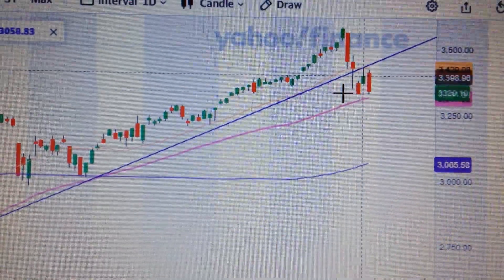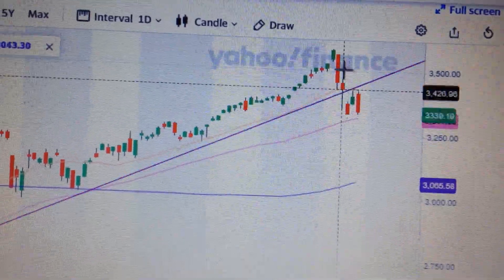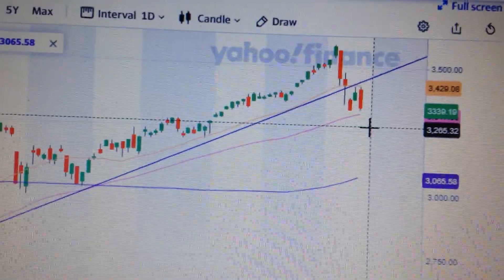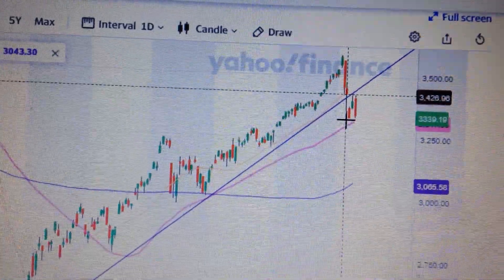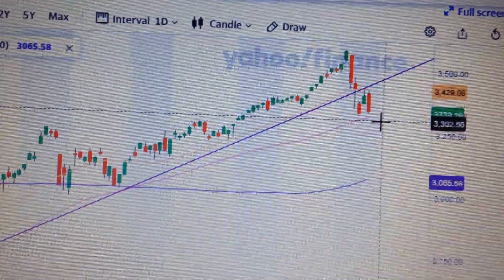So in my opinion, the US stock market has already got a new trend. This trend is downside. We can see clearly this is a downside trend. So unless this trend reverses, everything will remain sell.